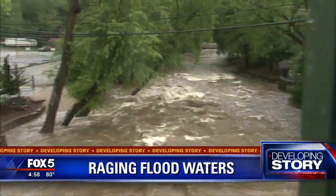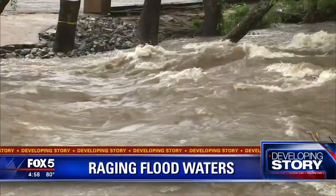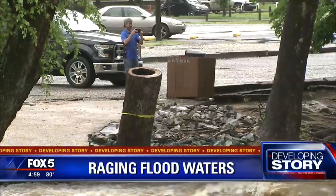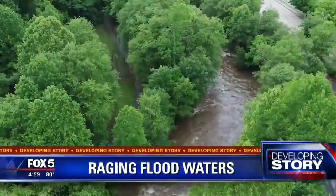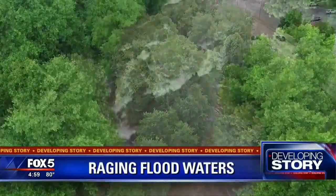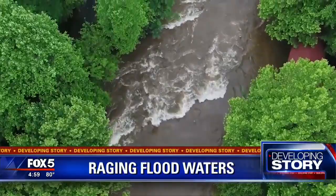Right now, flooding hits hard and fast. After days of heavy rain, roads in North Georgia are covered in water, and homes and businesses are flooded. Our Skyfox drone flew over the town of Helen. You can see the Chattahoochee River there overflowing its banks because of the continuing rain.